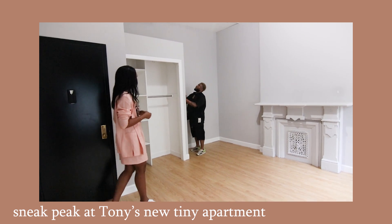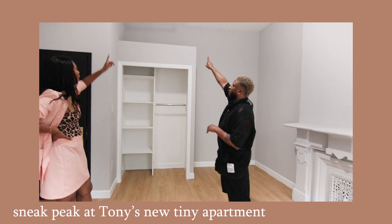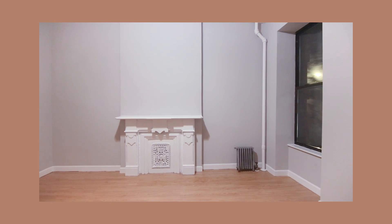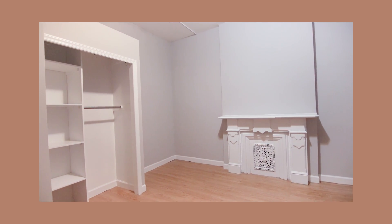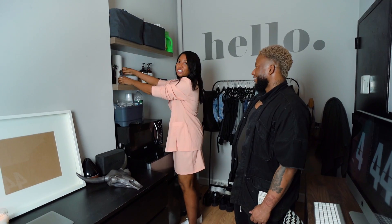In a great coincidence while we were filming, we found out that an apartment downstairs was becoming available — and it was twice the size. After going through it, Tony decided to move into that apartment. You can head over to his channel where he's starting his journey of decorating and getting to know his new space.